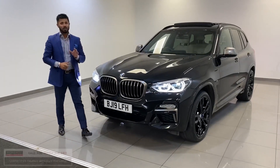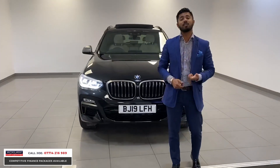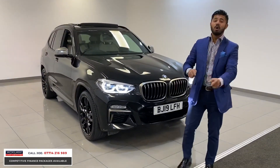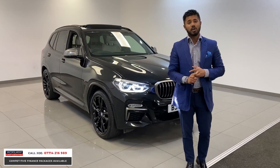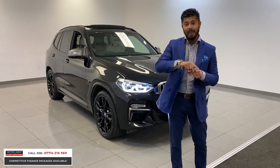This is the beautiful BMW X3 3-litre, the M40D, and this is a tremendous car. It's a 2019 model with only 16,000 miles on, one owner from new and full BMW service history.